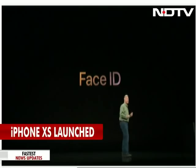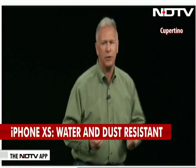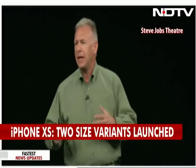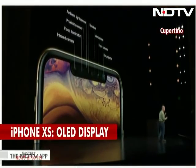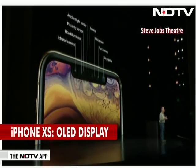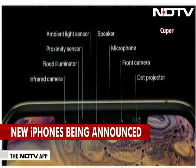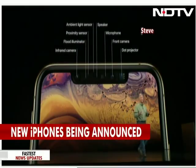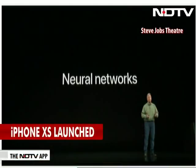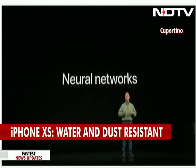Let's talk about Face ID. Face ID is a huge step forward in biometric protection for all of our personal data. Customers love it. It's powered by the TrueDepth camera system — an infrared camera, flood illuminator, proximity sensor, ambient light sensor, dot projector, front camera, speaker, and microphone — all working together with multiple neural networks to provide secure, seamless protection in the iPhone experience.